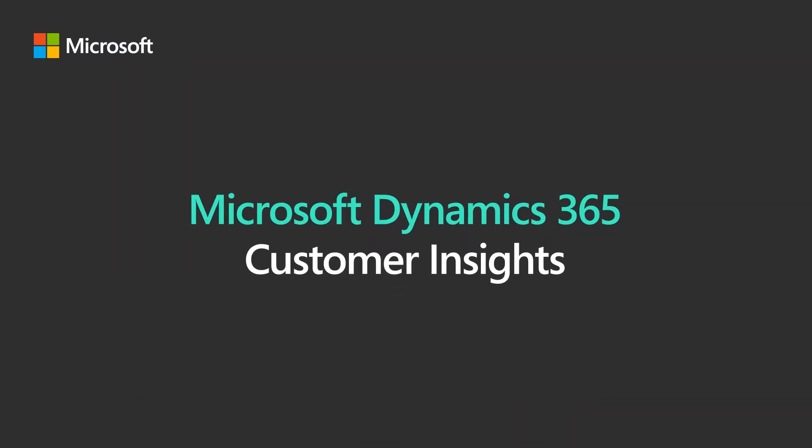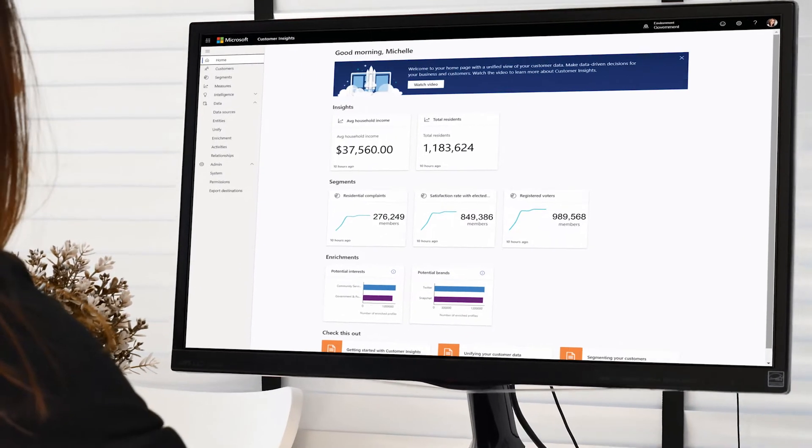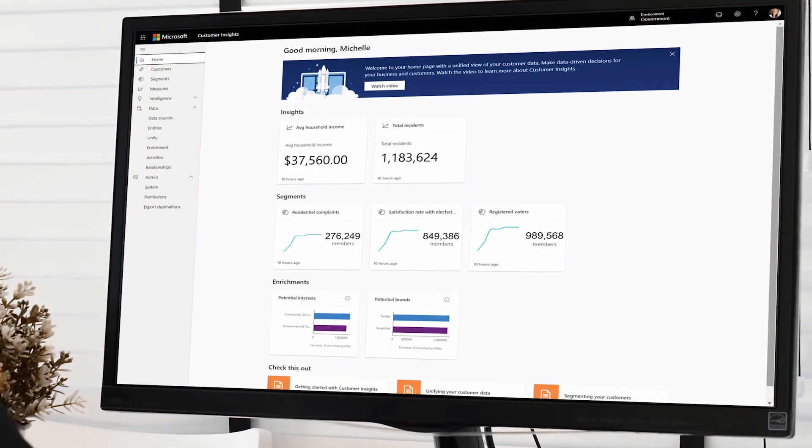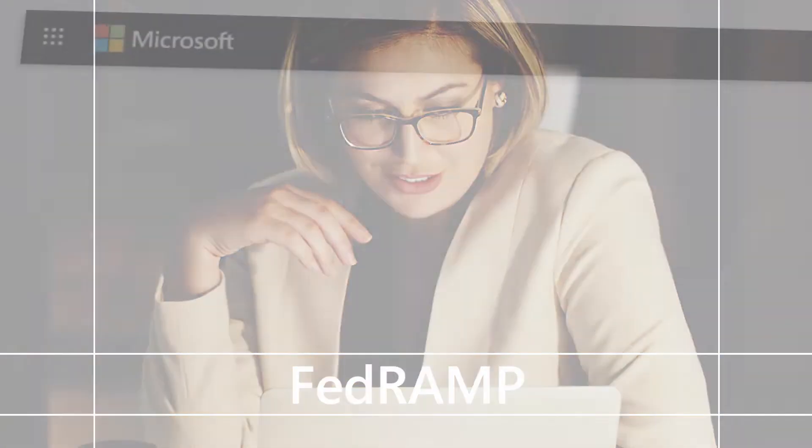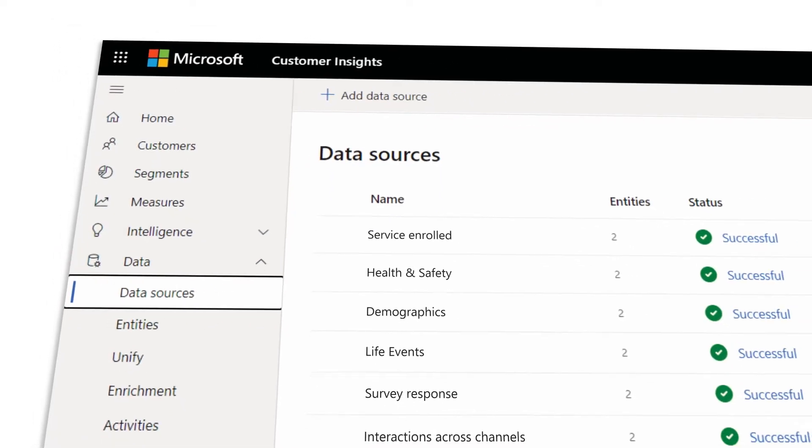Introducing Dynamics 365 Customer Insights — a reliable, secure, and trusted customer data platform to meet the most stringent privacy and compliance requirements.